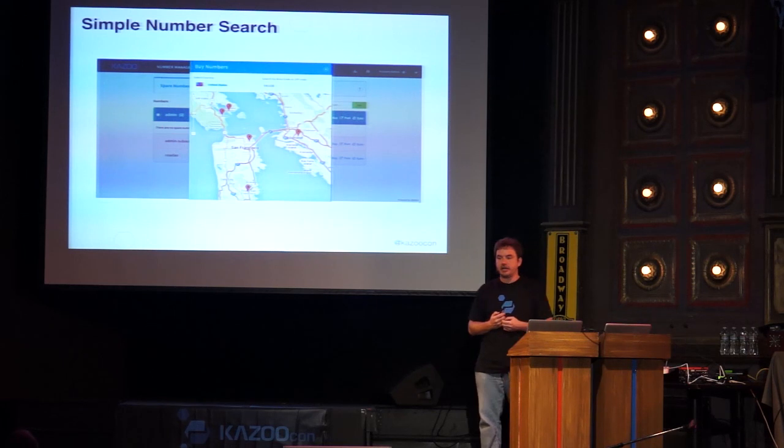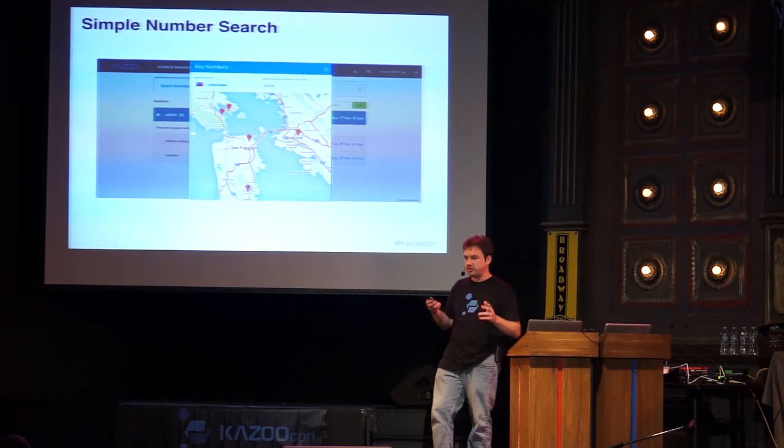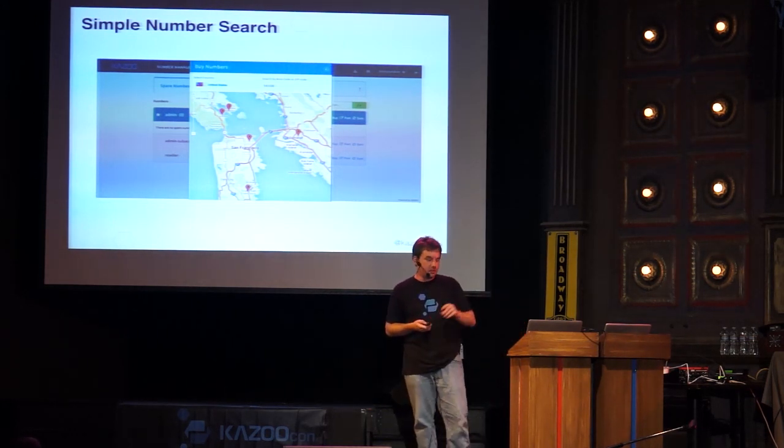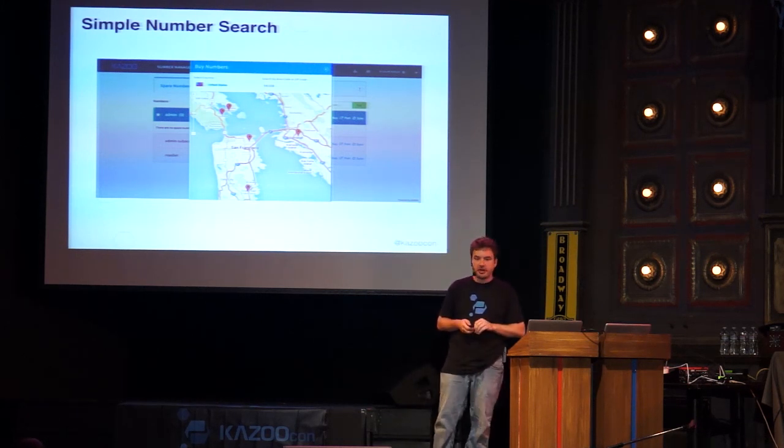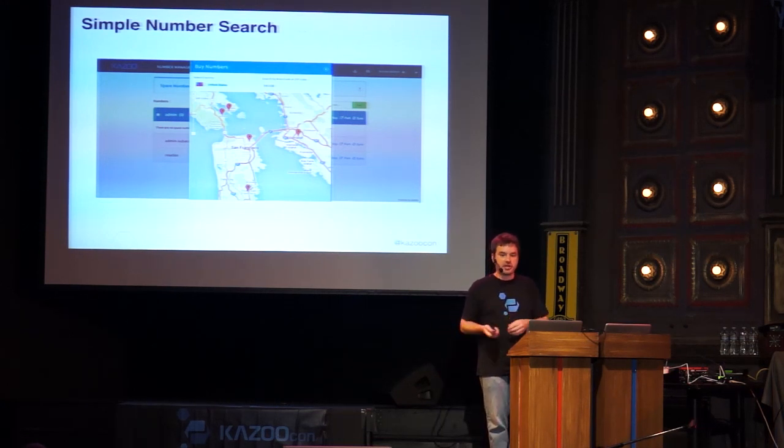We've also added simple number search, tied into Project Phone Book. When you punch in an area code, the system queries for a region, finds switches in that area with the various area codes and prefixes, and shows you where those numbers reside. If you're not familiar with an area, clicking on the tags shows you — for instance — that San Francisco has 415 and related prefixes, so you can find local numbers for customers in locations you're not familiar with.